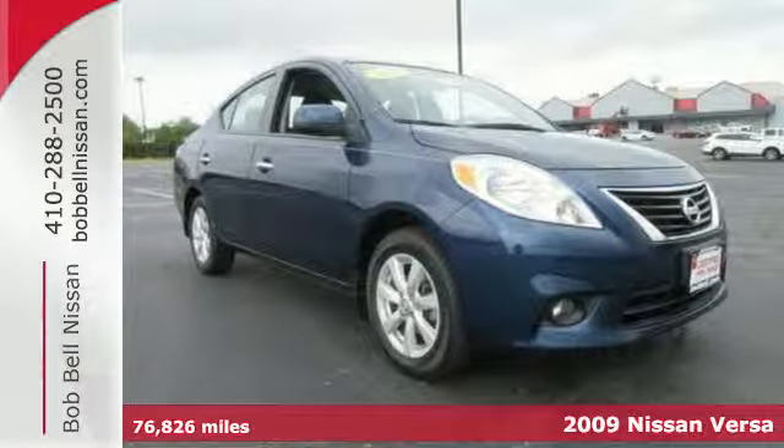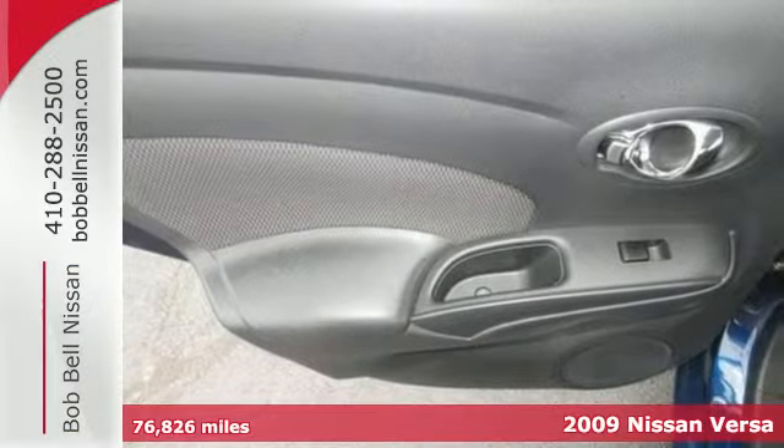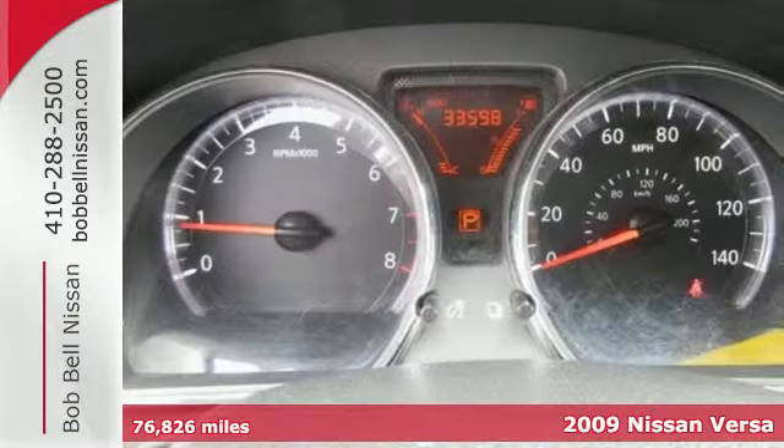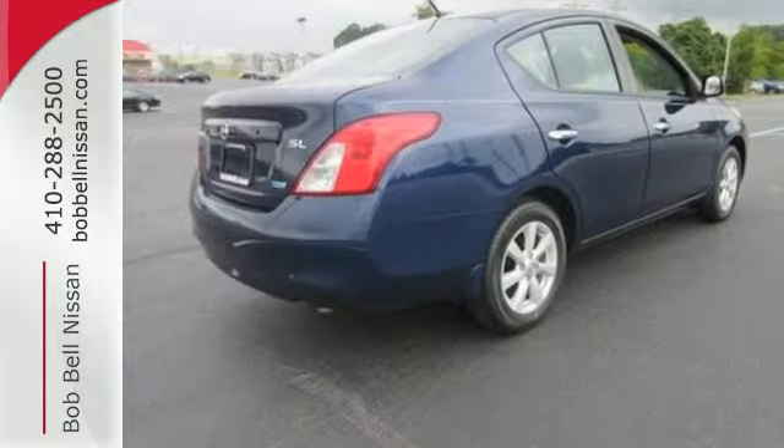It's a 2009 Nissan Versa. It's packed with standard features, including a rear bench seat, tilt steering wheel, air conditioning, variable power steering, front adjustable headrests, and so much more.